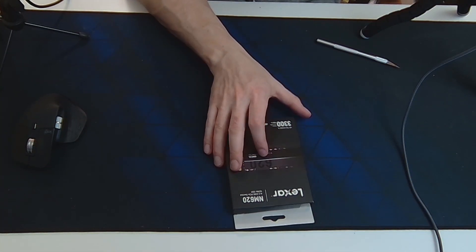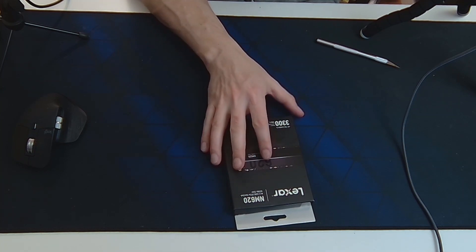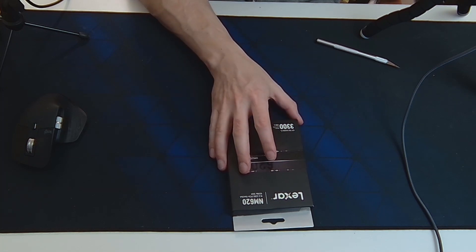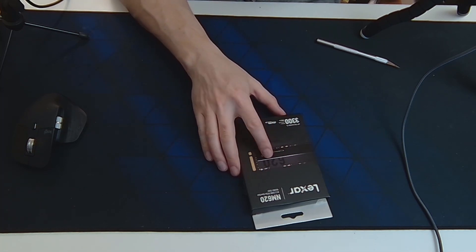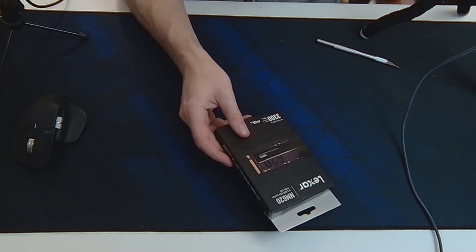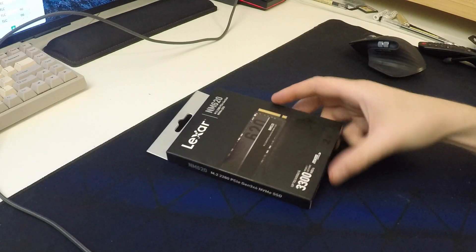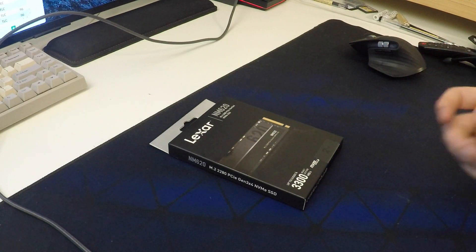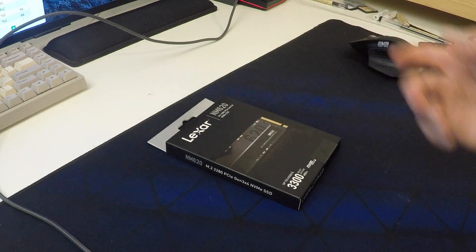A lot of people blow that out of proportion. DRAM is nice, but it's not the end of the world, especially on fast drives, especially when they're large, because you're probably not going to fill it up and it should boot totally fine. I'm not going to be using this as an operating system boot drive — I'm going to be using it for things like game storage.